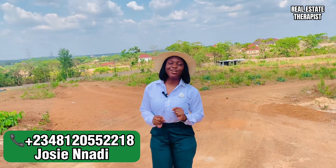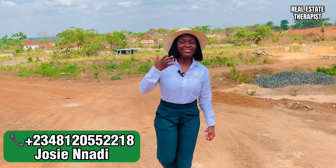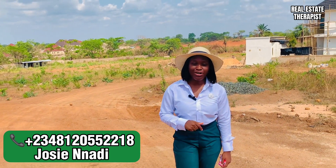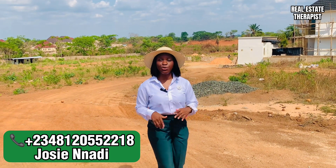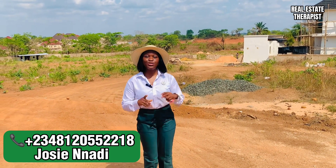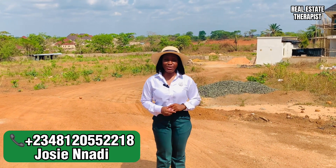City of David has close proximity to Independence Layout, Opera Square, GROA, and Akanu Ibiam International Airport. In fact, everywhere in Enugu is so accessible living in this area. So you'll want to grab your piece of City of David estate right away.